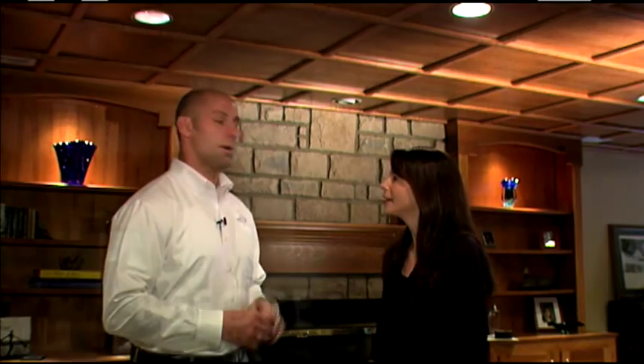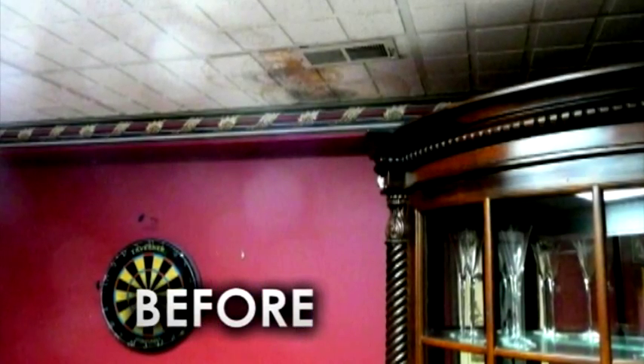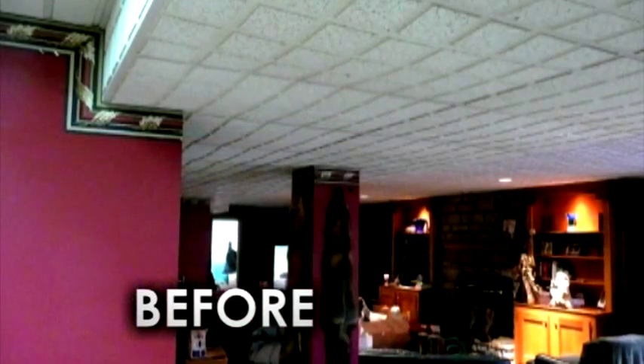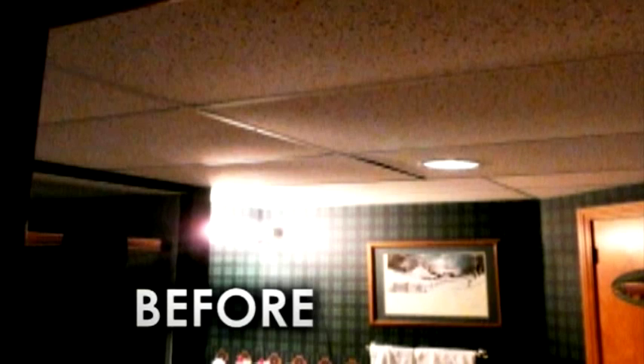Tell us what the ceiling looked like before your WoodTrack crew came in. It's pretty typical — a lot of people have these in their basements especially. Suspended ceiling, ugly white tiles, the occasional stain here and there. Not an attractive look — looks more like an office space than a home living space. The homeowner was pretty displeased with the stains and the sagging tiles. You don't really want to have a party down here when it looks like that.